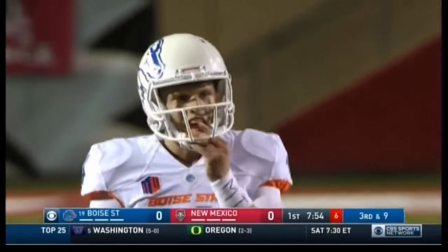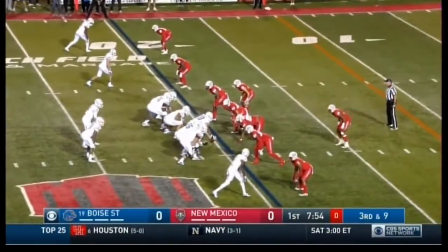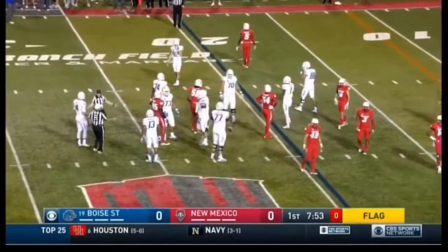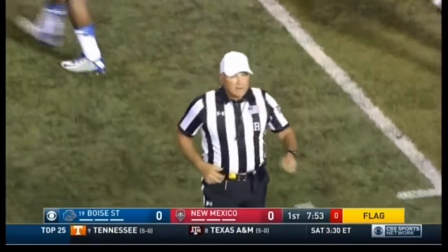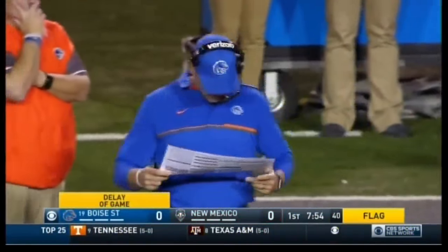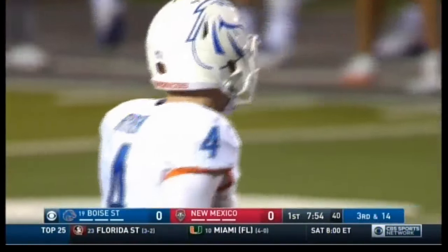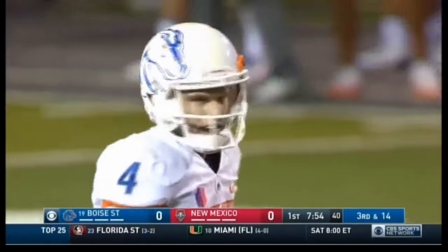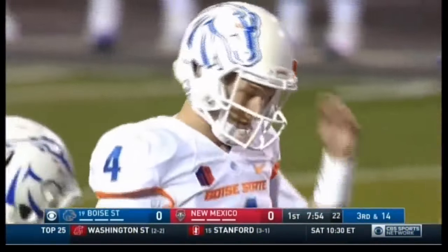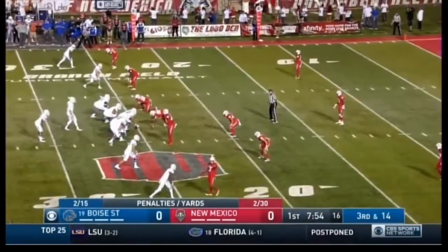They're going to expect pressure — watch screens, draws, or delays and stay in your rush lanes. Only one deep safety for the Lobos — there's a flag down. They did not get the play off in time on third and nine. Delay of game by number four of the offense — a five-yard penalty, still third down. New Mexico had a chance at a red zone takeaway, and now the penalty on Boise State backs them out to the 25. It's a windy night — field goals are not certain for either side in Albuquerque.